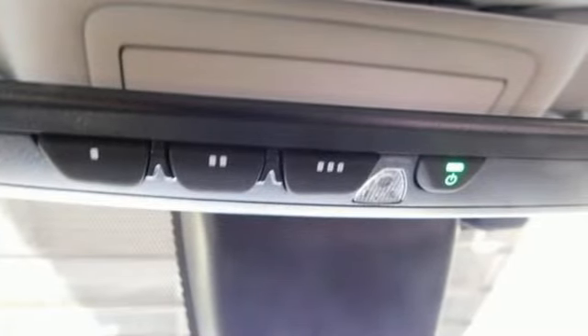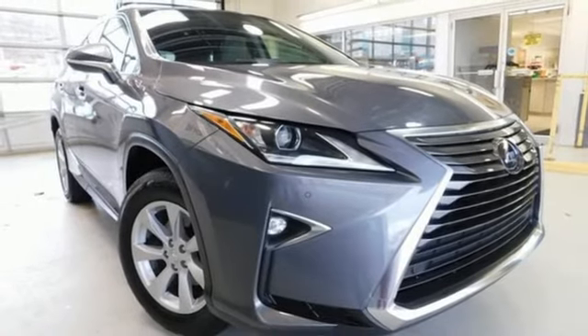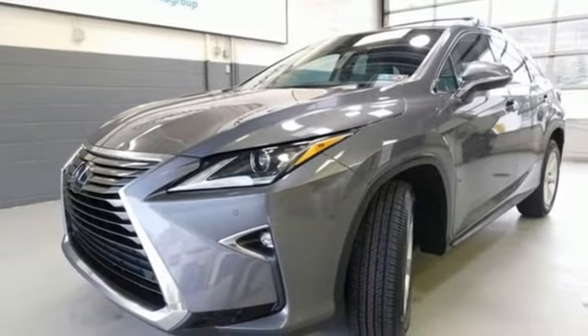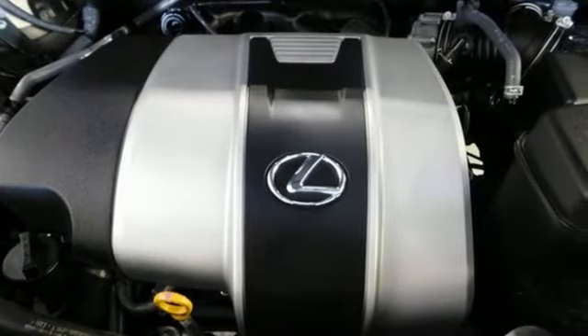Its fresh, chiseled look, sporting a wider, more dominant grille boasts even greater performance with a 3.5-liter V6 engine and smooth-shifting 8-speed automatic transmission. And you'll stay in the loop with the Lexus Inform Service Connect app, giving you status and maintenance updates.